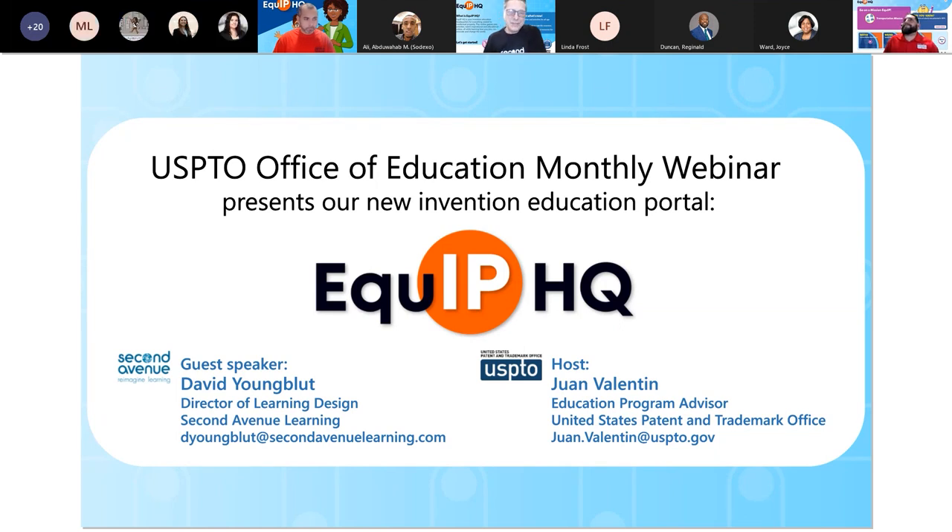Good evening. It's really nice to be here. Thanks, Juan, for having me. I've been working on this project for a while and really enjoyed working together with all the different individuals involved — folks from the USPTO. We've gotten to know each other quite a bit as we've built the best website we can. I have been 25 years in the classroom before working at Second Avenue Learning, and so I bring that lens with me into this work. Thank you again, Juan, for having me.